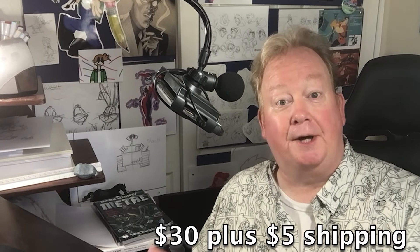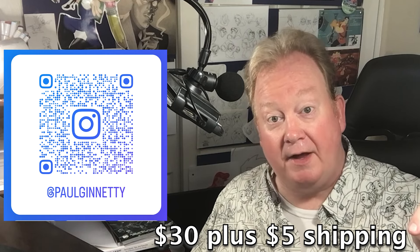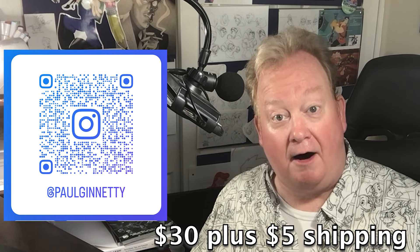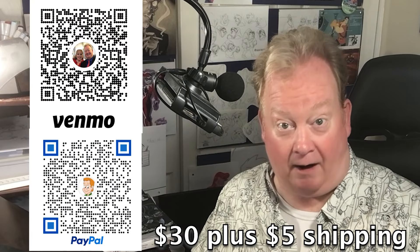So we're going to put all of the artwork up on my Instagram — my Instagram is in the description of this video — as well as Venmo and PayPal. So first come first serve on each piece of art. And if you purchase more than one, we can slash down the price a little bit and you'll only pay for the shipping once, I promise.